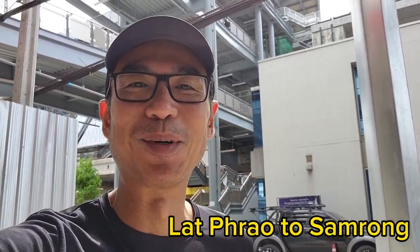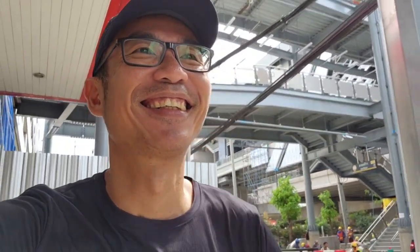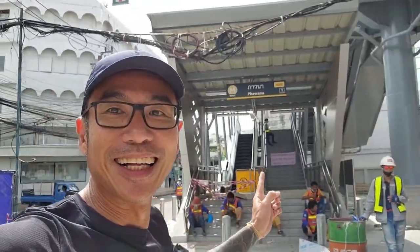I'm going to run from this station all the way to Samrong. Pawana Station, which is YL02. YL stands for yellow line, 2nd station. Total 23, so 21 more to go. But eventually I lost count, so I'll just keep going.